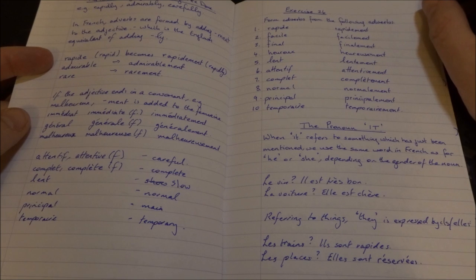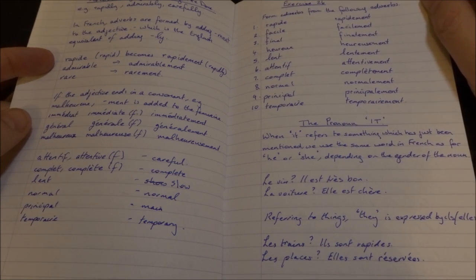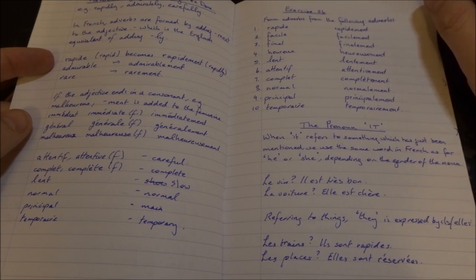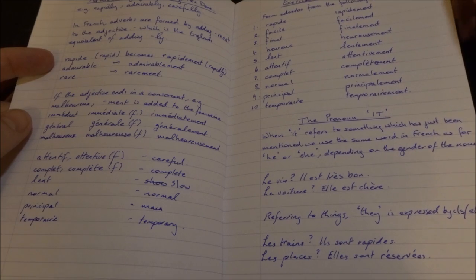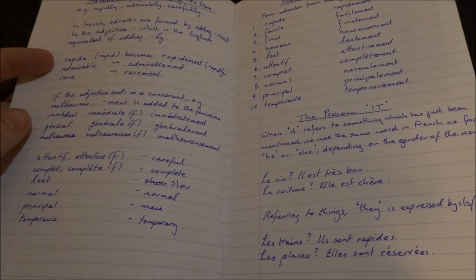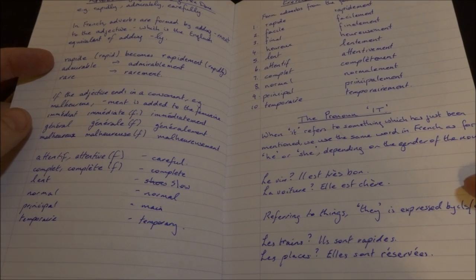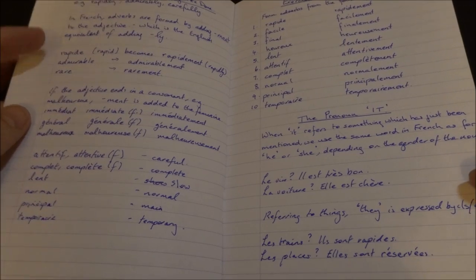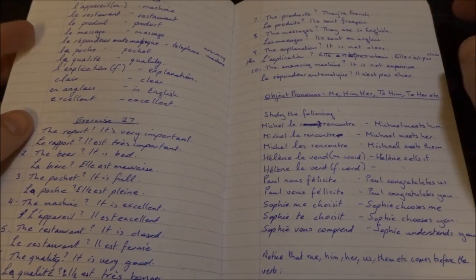Adverbs: rapide, rapidement. Facile, facilement. Normal, normalement. Principalement. The pronoun — et. Le fond, il est répond. La voiture, il est l'aiseur. I'm just noticing my handwriting has changed from this bit to that bit — maybe it was a different pen.